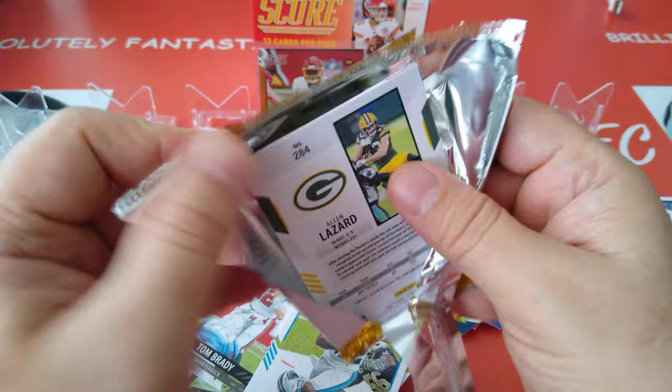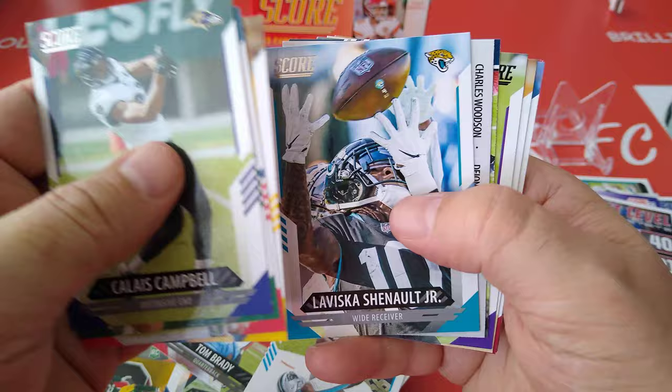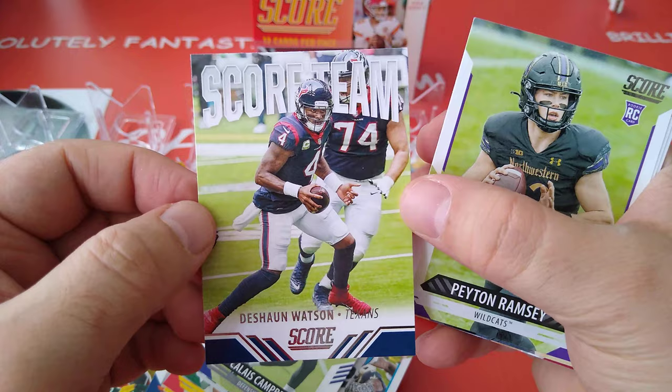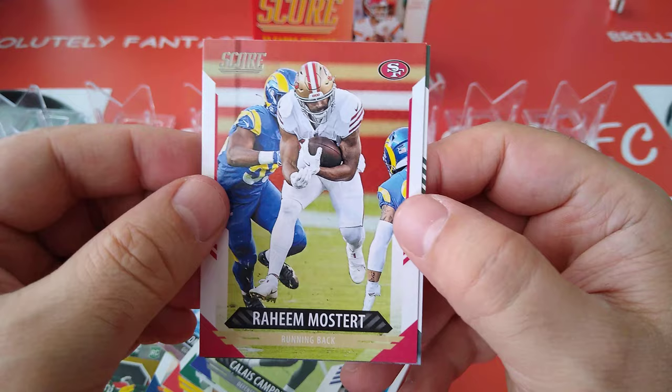Three packs to go. Calais Campbell, Perrine, Chris Jones, Terry Bradshaw, Chanel Jr. We got another 3D — Deion Sanders, Champ Bailey, and Charles Woodson, of course cornerbacks. Score team — DeSean Watson. Is he staying? Is he going at the Texans? Nobody knows. Peyton Ramsey, Sage Surratt, and Hunter Long are the rookies.